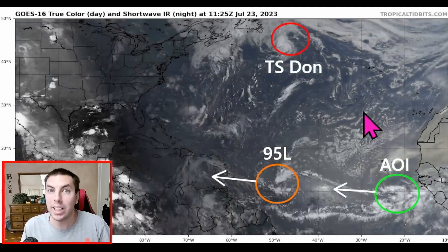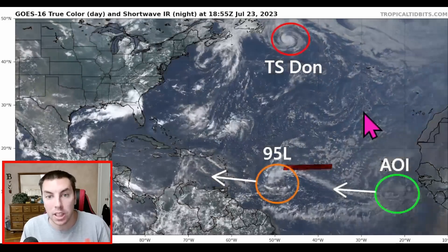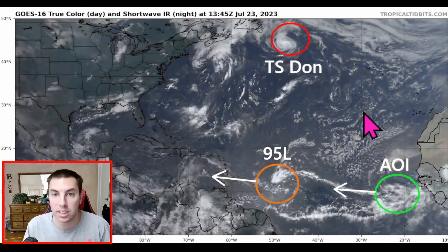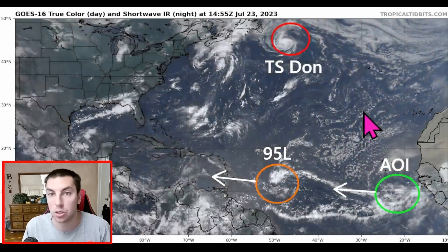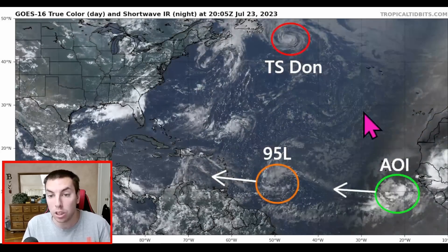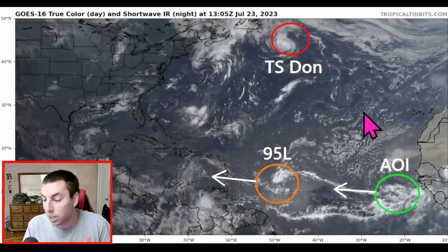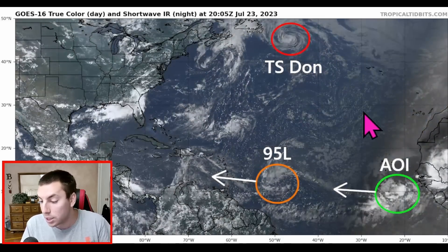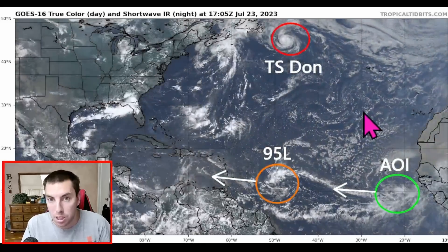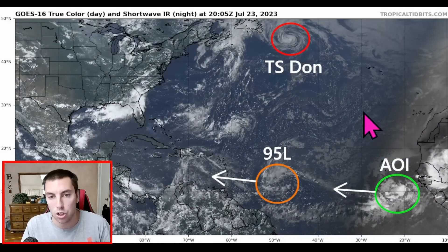Good afternoon everyone. It is David Schlothauer here in the home weather office with another detailed tropical weather outlook and discussion for July 23rd, 2023 on this fantastic Sunday. In this update, we are going to be focusing on Invest 95L and a forecasting area of interest coming off of Africa, as the last couple of GFS model runs indicate this has potential of developing into a tropical depression or a tropical storm within the next 7 to 10 days.